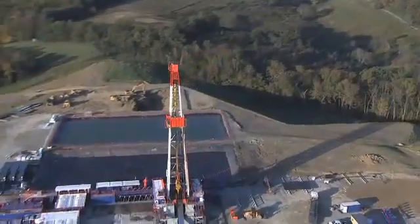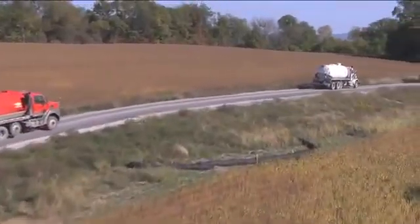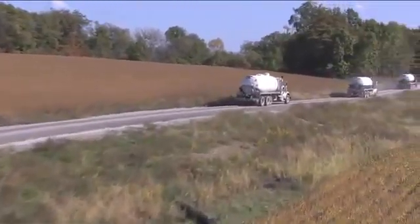In some locations, flow-back water may be disposed of at a certified waste facility. Solids are cleaned and responsibly disposed of at a waste facility.